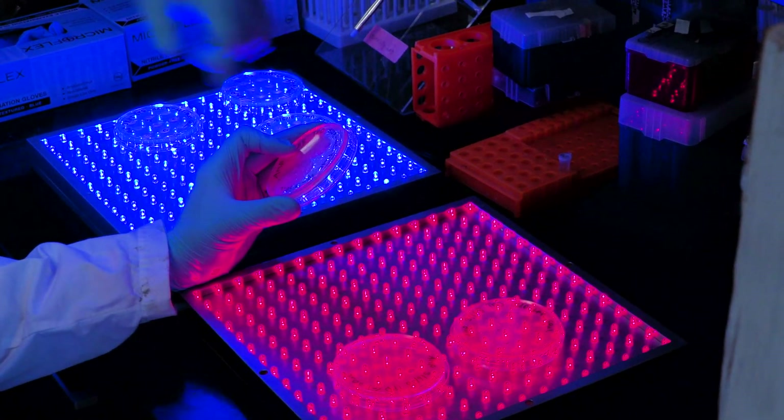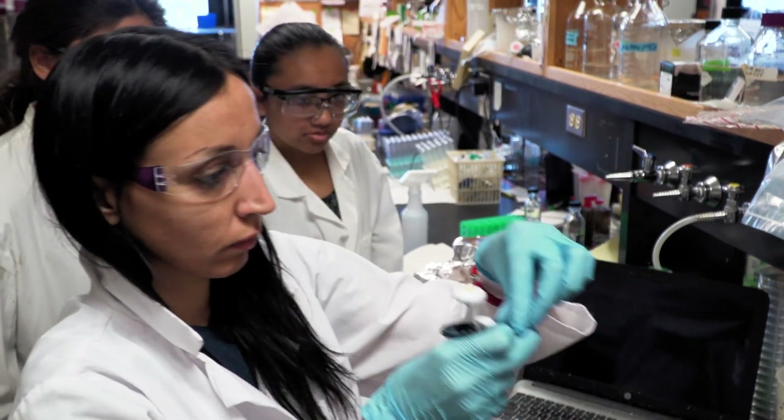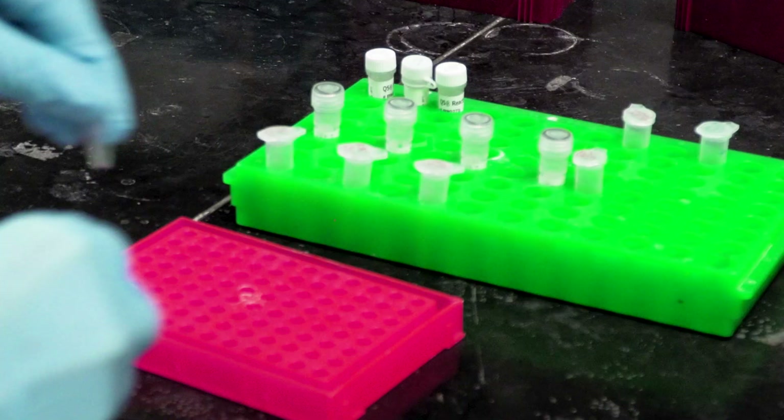Bacteria react to light in a way mammalian cells don't. This is the trait Gomelsky's lab is using to advance medical treatment for human diseases, such as diabetes.